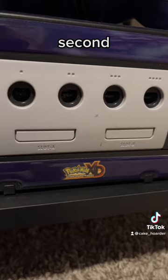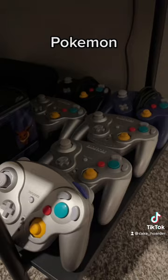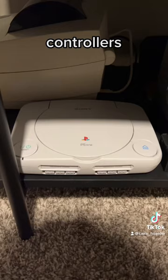I also have a second GameCube with the Pokemon XD skin, and here's all my GameCube controllers. I also have a PS1 that I haven't hooked up yet.